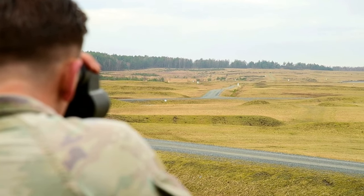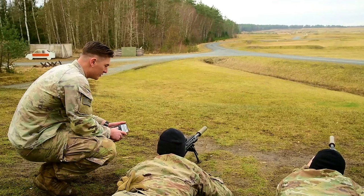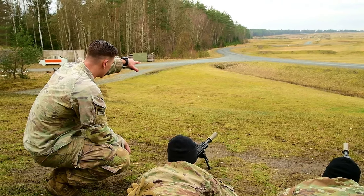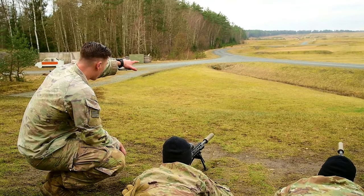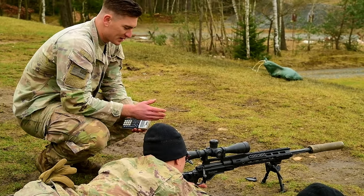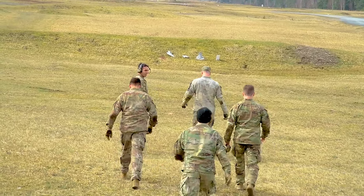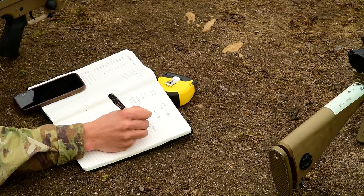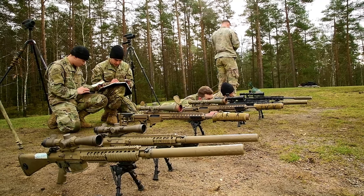We were able to successfully conduct range estimation and target detection at length — going down range and actually measuring the size of the targets. We measured out to be 39.18 inches, and then utilizing the mil-relation formula, we were able to figure out the range in distance in meters to each one of the targets that we were able to successfully page in.